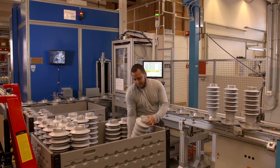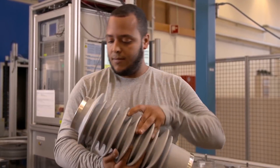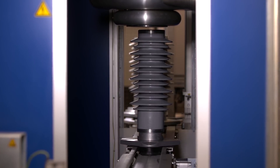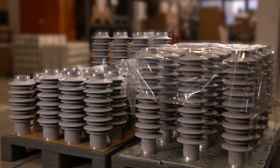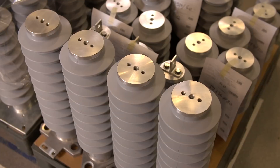The finished surge arresters are then individually checked by hand and also tested electrically. All of the processes naturally comply with the international railway industry standard. They are also tested for wind speed, shock and vibrations, and are short circuit proof and non-flammable.